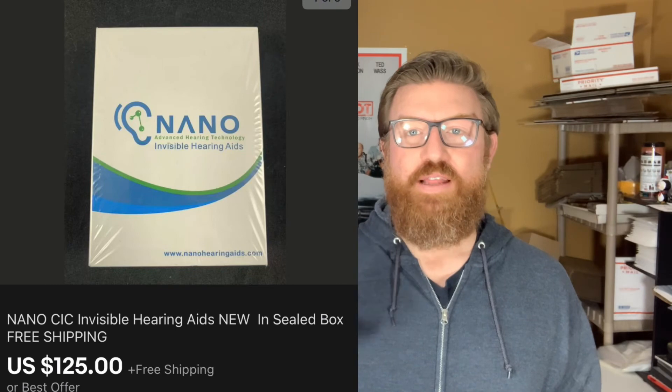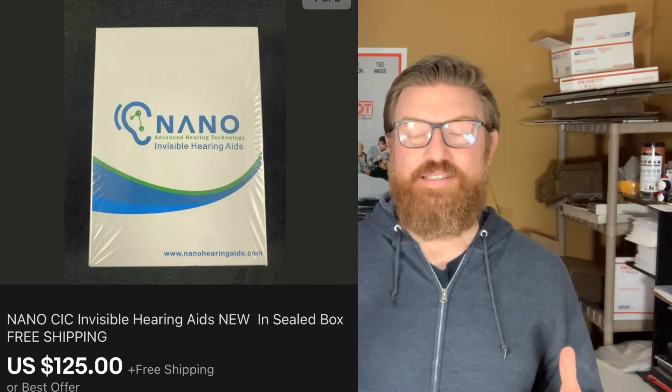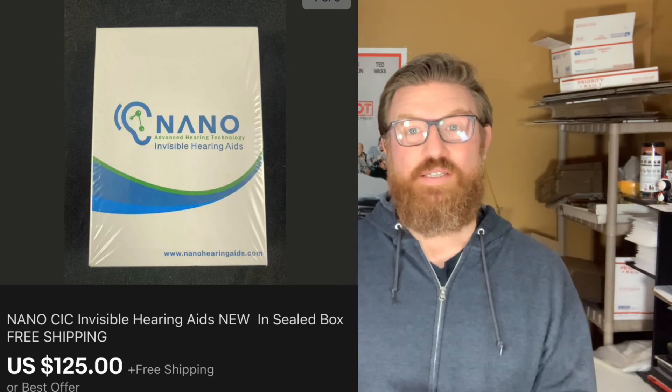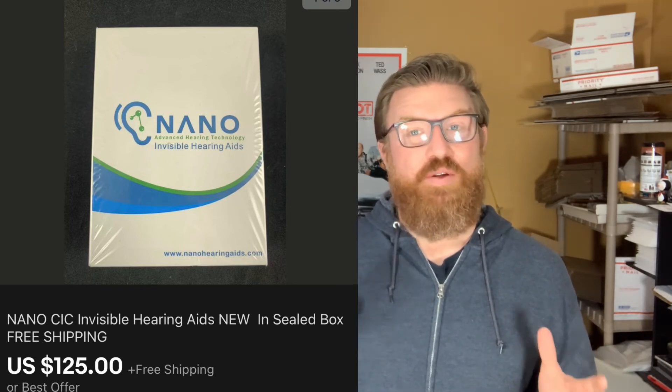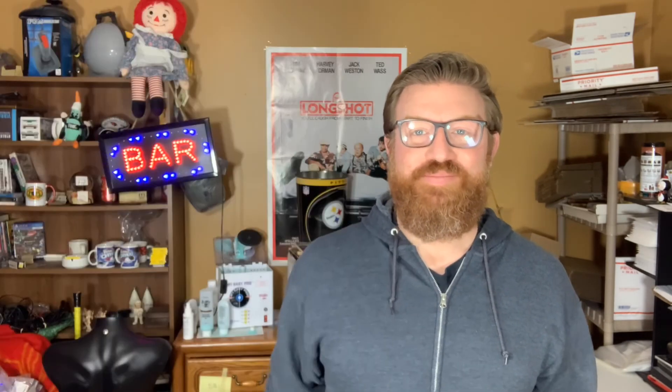Next up is an item I picked up at the live auction. I paid up a little bit for it — it's new in box sealed hearing aids. I paid forty dollars for this at the live auction, but I knew they would sell. They sold within two days for one hundred and twenty-five dollars with free shipping.